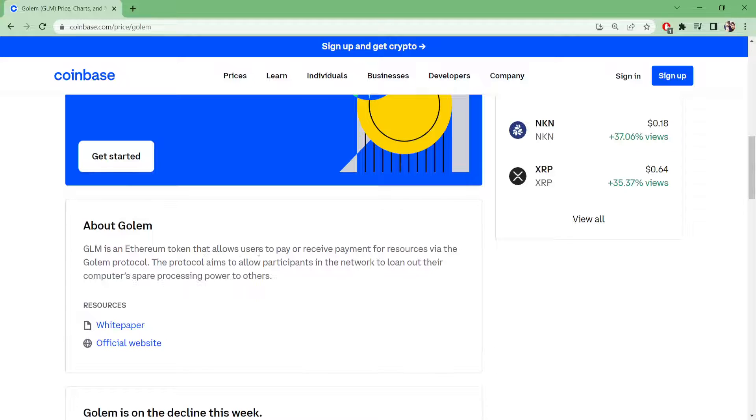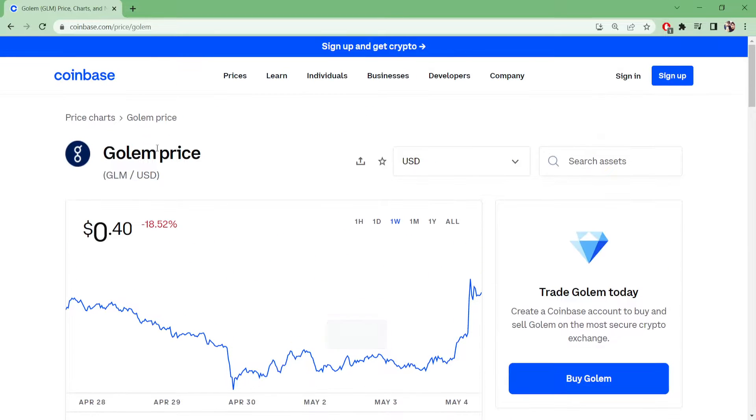GLM is an Ethereum token that allows users to pay or receive payments for resources via the Golem protocol. The protocol aims to allow participants in the network to loan out their computer's spare processing power to others. Hope you guys liked this quick update on Golem — please subscribe!